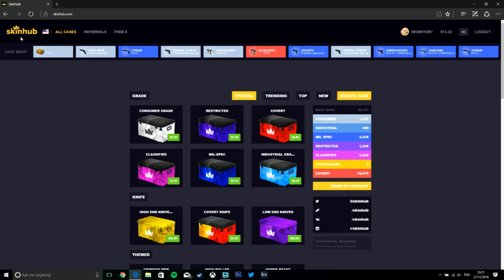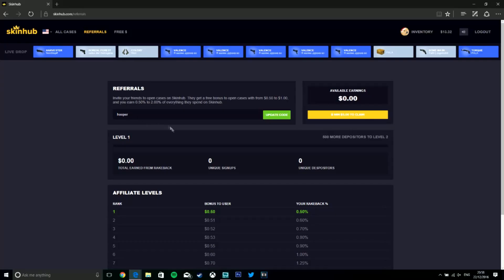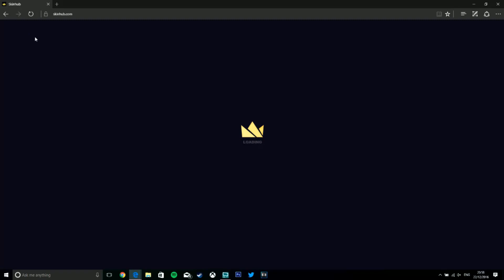What is up boys and girls — today we have a video on Skinhub, skinhub.com. I've got $13.32 in my balance. I'll just show you the referral quick — the code is 'hooper'. If you enter that you get 50 cents to use on a case of your own, which is pretty sweet. Just press on the three dollars, enter my code, and that's how you get it.